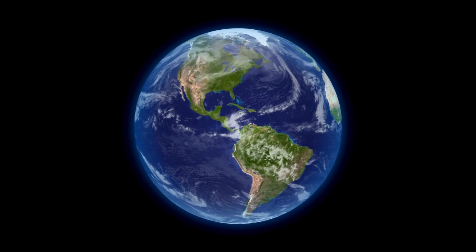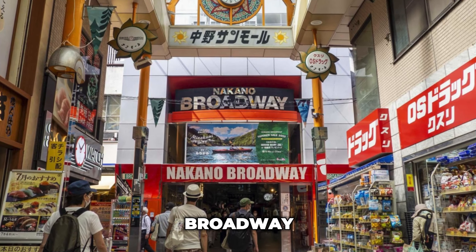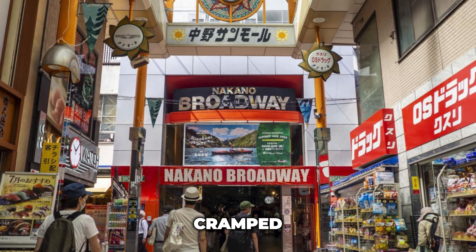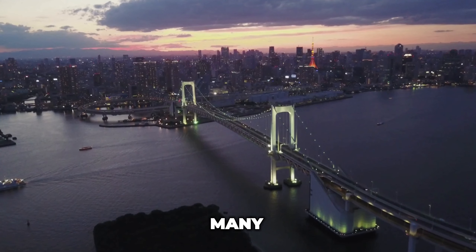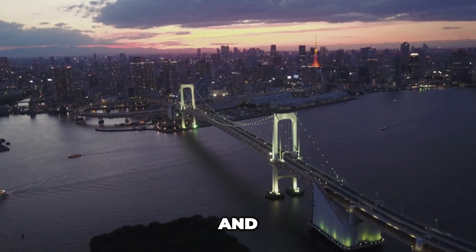This place is worth visiting, especially if you're a fan of anything related to manga, anime, and Disney. There's no other place on the planet that can give you the same opportunity to score hot deals on rare collectible items. It is, however, best to visit Nakano Broadway with a local companion, since it can be hard to navigate its cramped corridors.